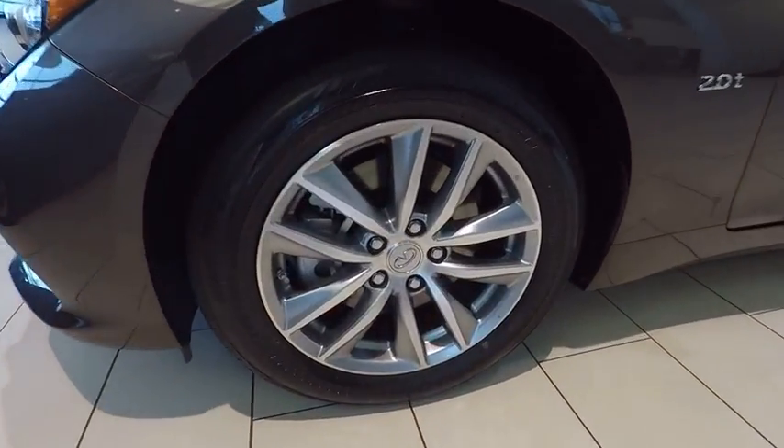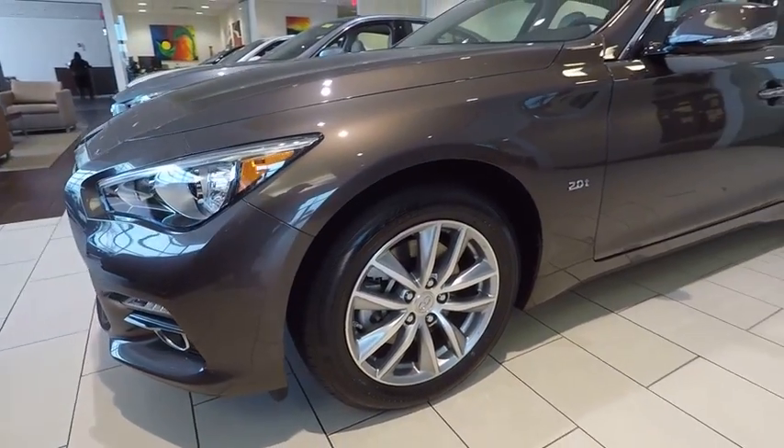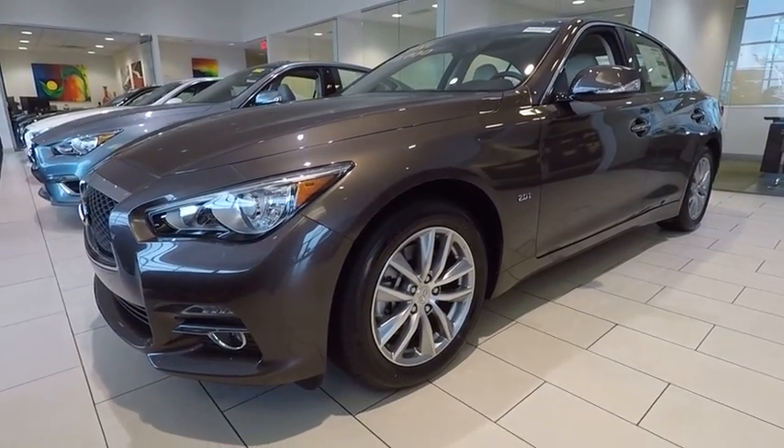Power steering, four wheel disc brakes, CD player, power windows, rear window defroster. Come see the car for yourself.